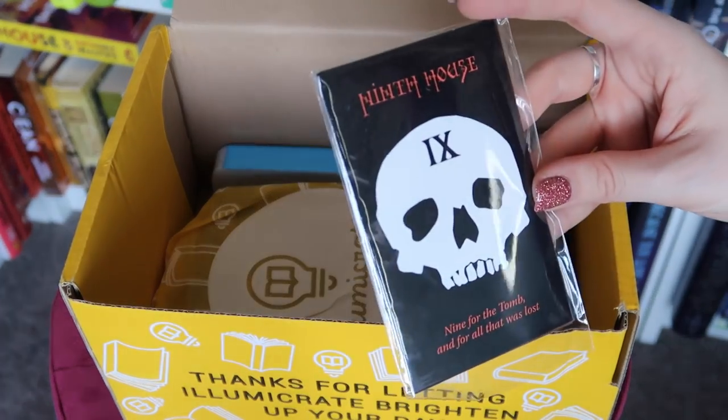Next up we have this Ninth House card set. I wonder if these are cards — this is so cool! It says 'Ninth House' along it and I don't think it's for Ninth House by Leigh Bardugo, but it relates to the book included in this month's box. We have the houses from two until nine with information about the colors, strengths, and weaknesses. That is super cool, and I think these would actually be incredibly useful whilst actually reading the book included in this box.